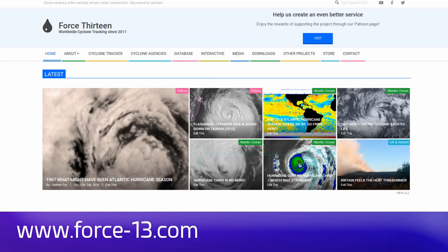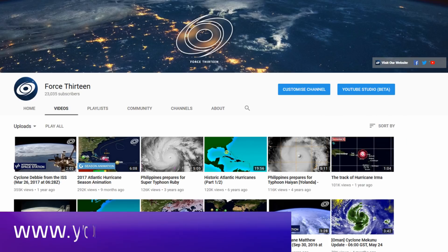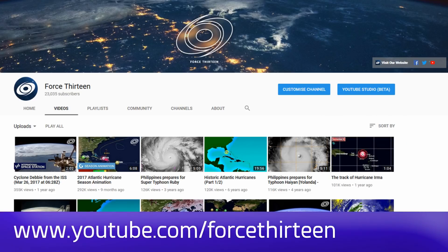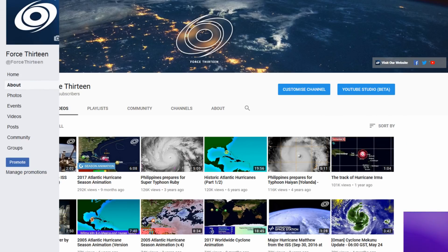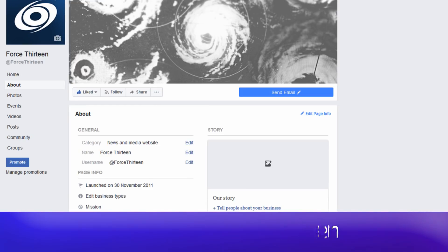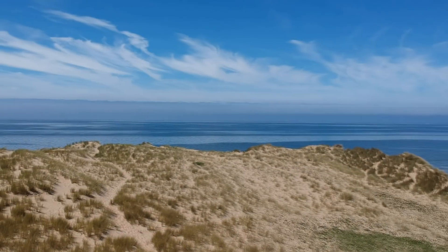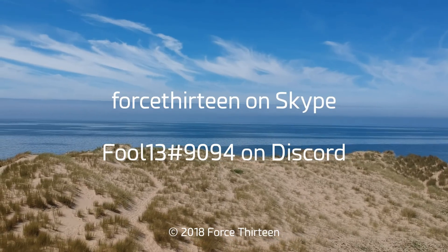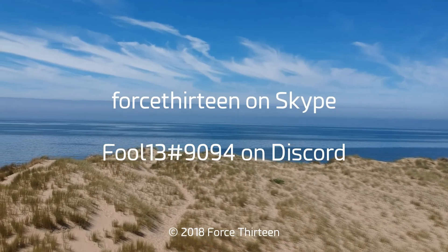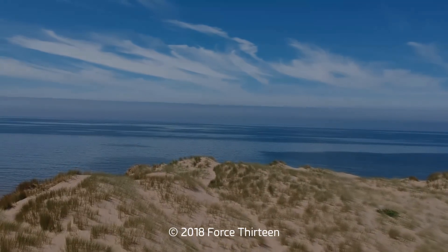You can follow Force 13's outlets: the website force13.com, our YouTube page youtube.com/force13, on Facebook under the same name Force 13, and our Twitter handle is @force13. If you wish to get in touch, you can also add Force 13 on Skype, and my personal account on Discord is Force13 extension 9094.